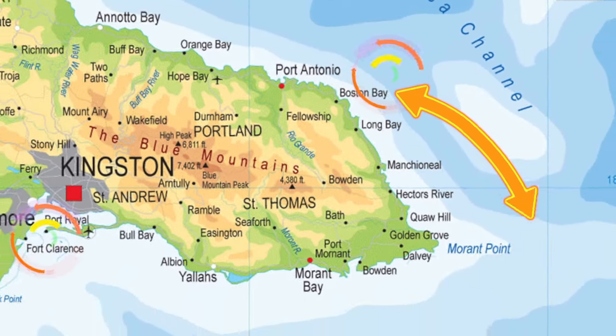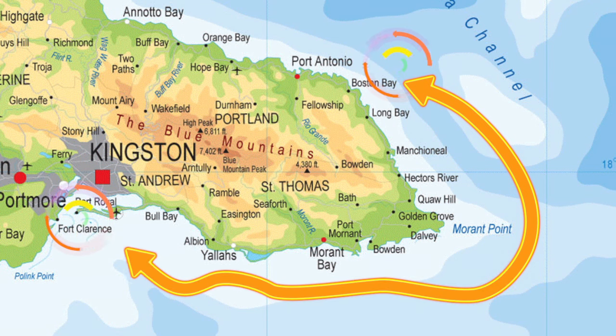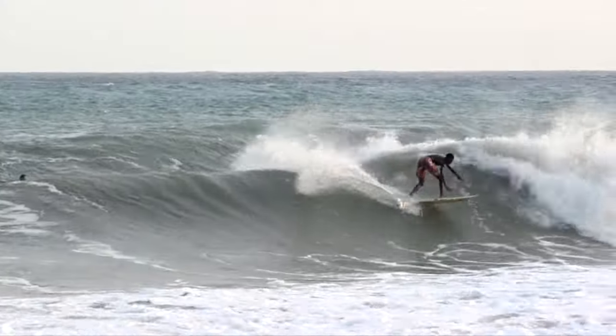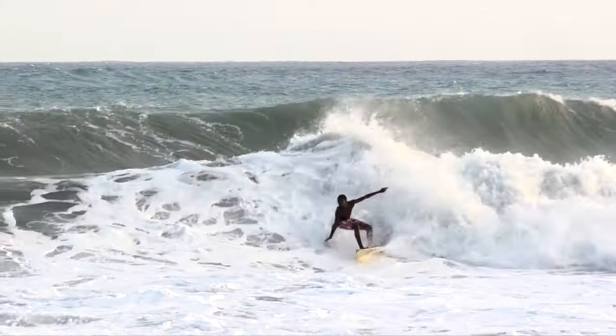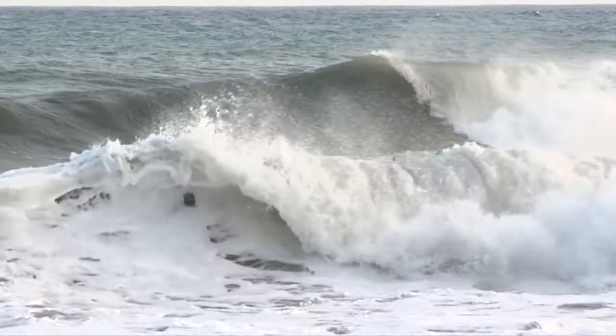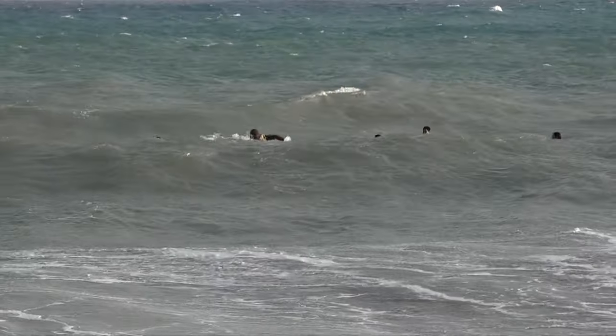From Boston Bay in Portland to the Palisades Lighthouse in St. Andrew, surfers congregate to hunt the optimal conditions of wind direction, wave height, and underwater topography. They paddle out about 60 meters to lay in wait for the perfect wave.